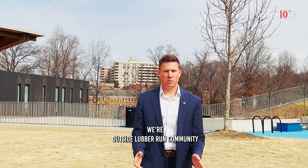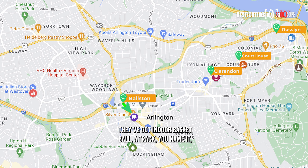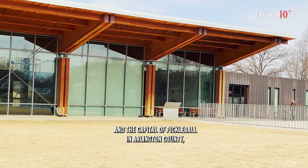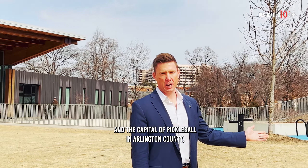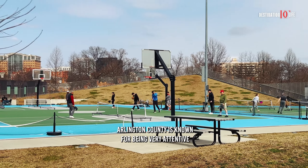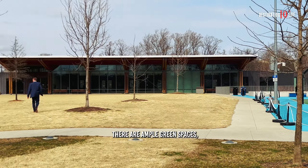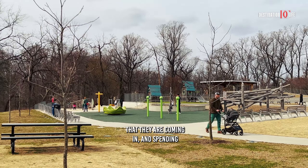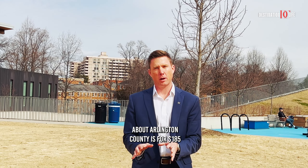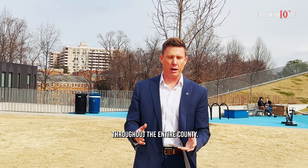We're outside Lubber Run Community Center in Arlington. This is a brand new facility opened about two years ago. They've got indoor basketball, a track, you name it, including a tot lot and the capital of pickleball in Arlington County, where you'll find players day in, day out, rain or shine on the courts. Arlington County is known for being very attentive to making sure there are ample green spaces and spending taxpayer money to refurbish old facilities. For $185 annually, you can get access to all of the facilities throughout the entire county.